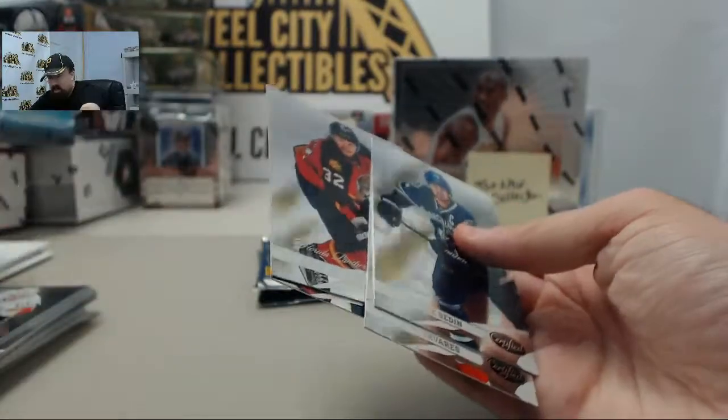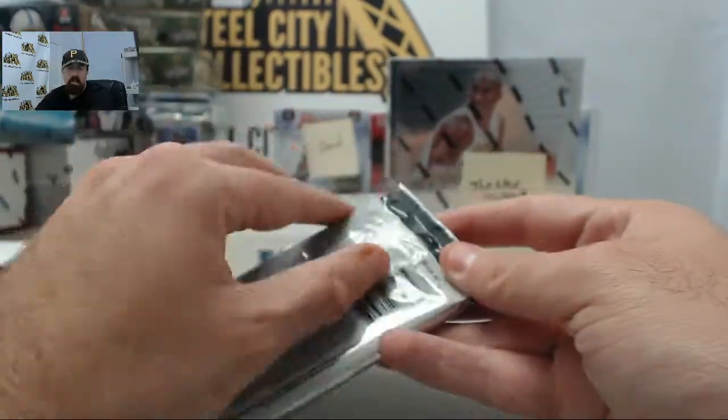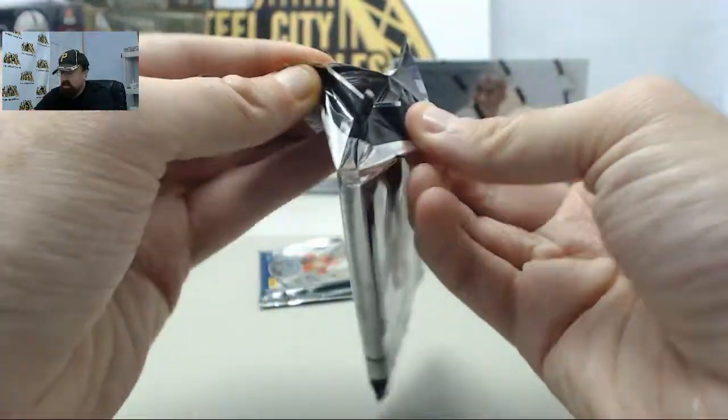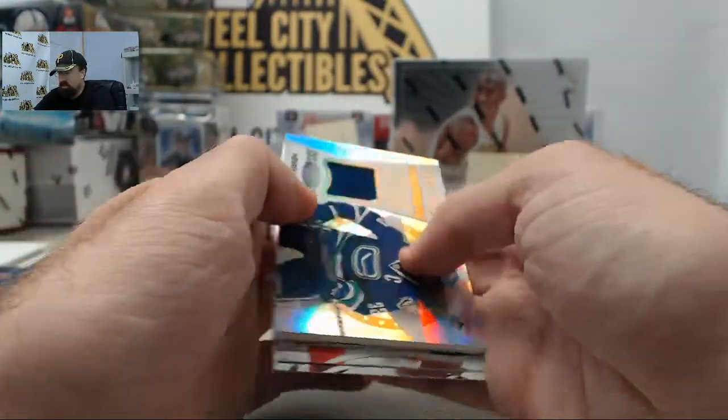Guys, be sure to check out our Panini Prime Hockey. We've got the fixed price team case break at steelcitycollectibles.com/breakroom — the place to go to sign up for that one. We'll be breaking it at the National this year, which will be next week.